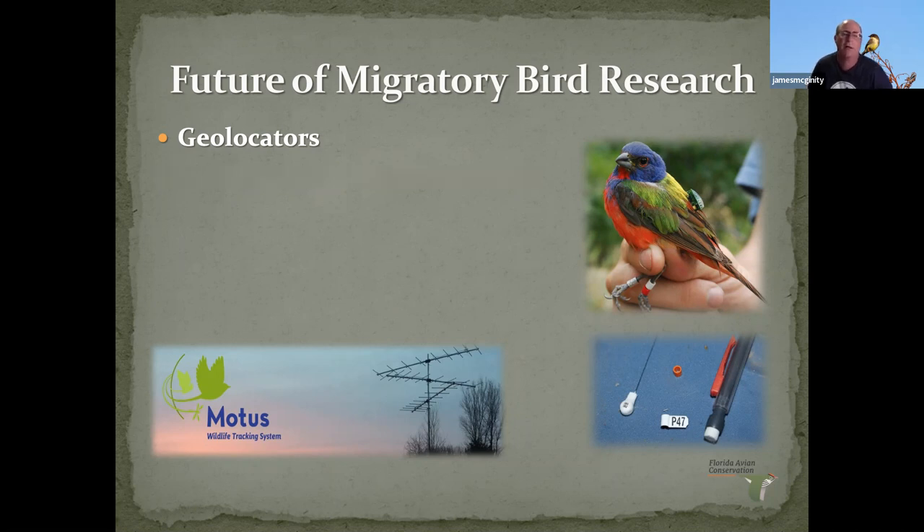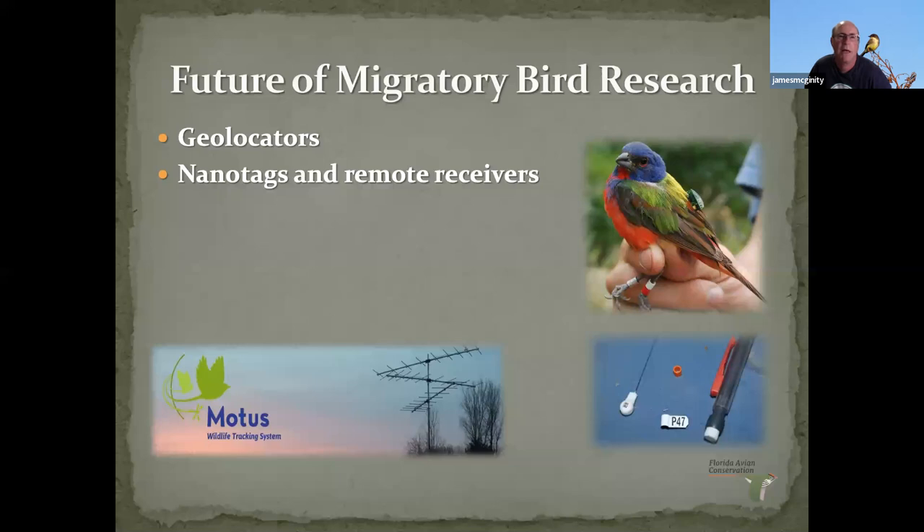A friend of mine who bands birds down in Naples put up a Motus tower and detected nighthawks that had been nano-tagged in Montana. Nobody knew those birds' migration path went through Florida — and now we know. The towers themselves are not super expensive to put up, and by having one you can support other research projects all around the hemisphere. The latest and greatest is cellular tracking technology using cell phone towers — I don't know a lot about it yet, but that's the next great thing.